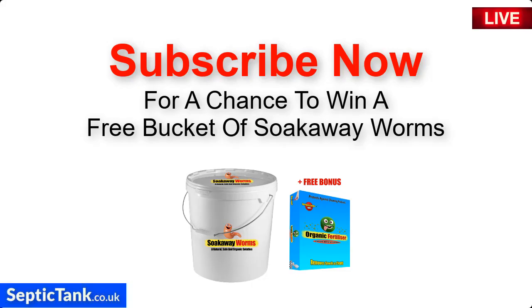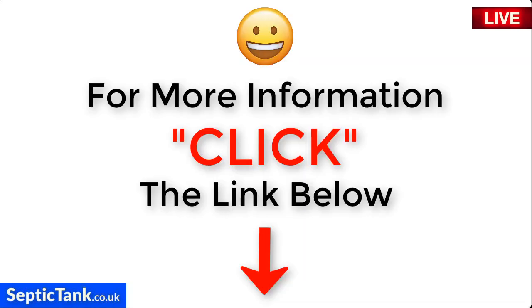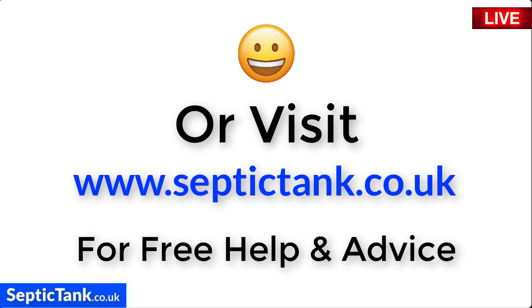For your chance to win a free £200 bucket of these amazing organic red soakaway worms, subscribe to my Septic Tank TV channel on YouTube now. For more information, click the link below this video or visit septictank.co.uk for free help and advice.